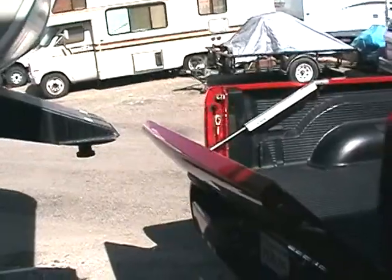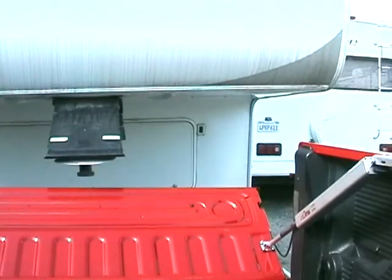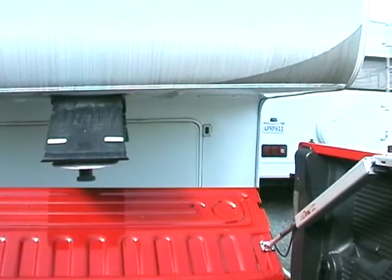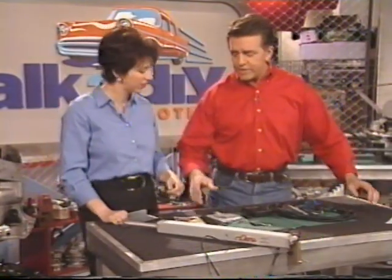Also, if you're backing up into a trailer, like a fifth wheel or a gooseneck, and you've got that hitch in the middle of your bed and you want to put the tailgate down, it's a lot easier than getting out, putting down the tailgate, backing up, hitching up, putting the tailgate back up. It's all set. Very ingenious design.